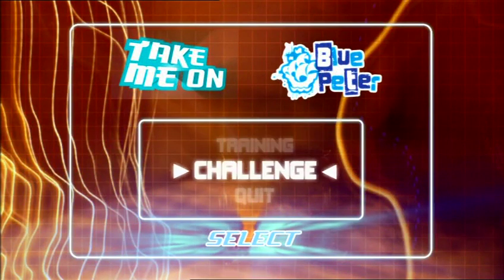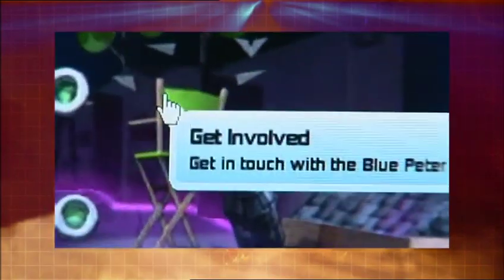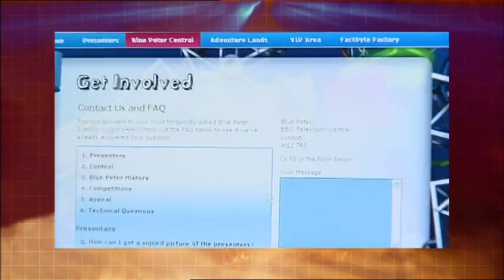If you want to take on one of us, get in touch via our website by going to Blue Peter Central and clicking on 'getting bored.' Well done, Helen Skelton — she does it again!